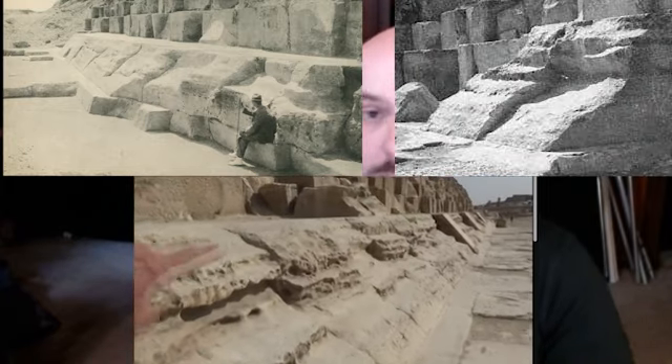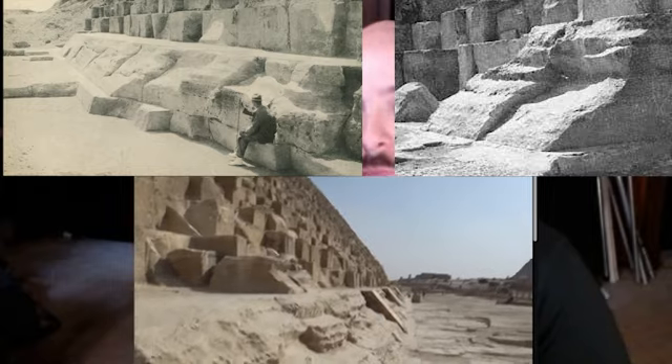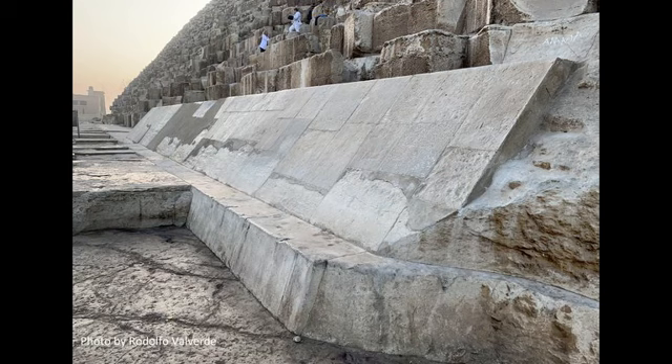However, those casing stones have been heavily eroded and you cannot obtain any actual measurements from them. Fortunately, there is a row of well-preserved casing stones at the northern base of the Great Pyramid that we have used to determine the original dimensions of the structure at a very high level of accuracy. Not only were archaeologists able to get a very close approximation of the original width, they were also able to determine a very close approximation of the original height as well.